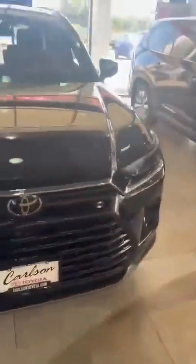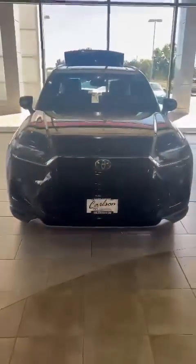Again, this is the new 2023-2024 Grand Highlander Platinum Edition.